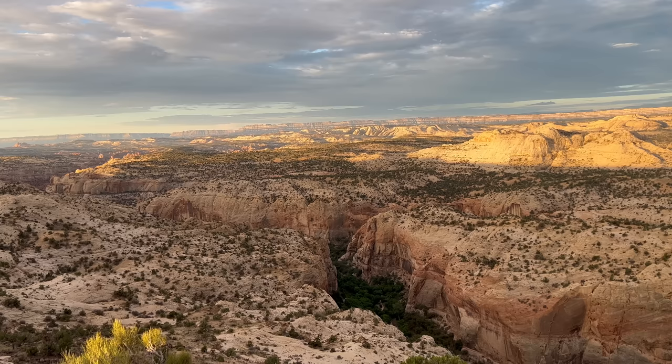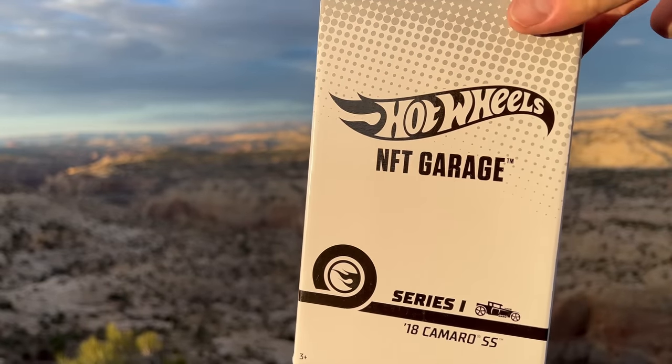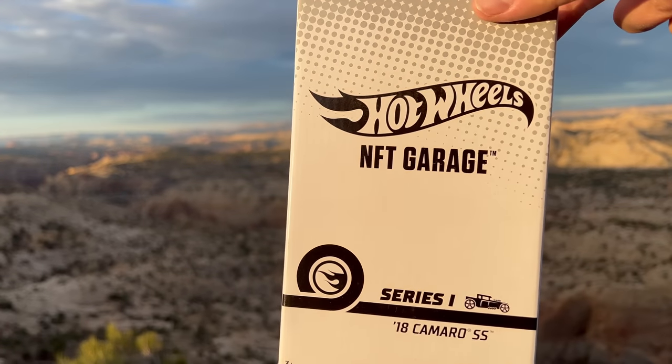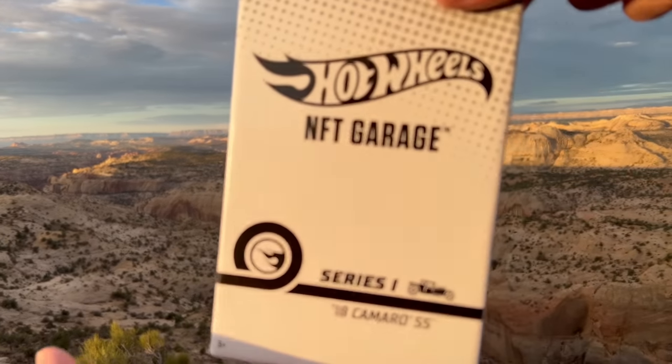I've got Series One of Hot Wheels NFT Garage. You can see the sun bouncing right off of that. And I figured since this is essentially a digital product — this is obviously the physical version of a digital product — I might as well go full analog by coming here to the Grand Staircase Escalante area, showing you some of the most unique land in Utah. And if it's unique land in Utah, it is unique land in the world. But this isn't a Utah tourism video. This is a Hot Wheels showcase.